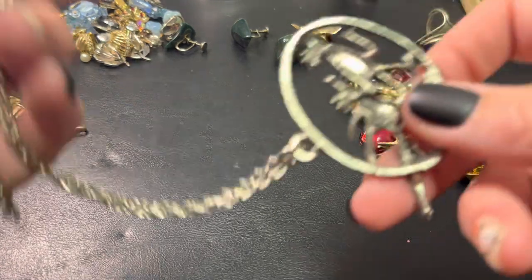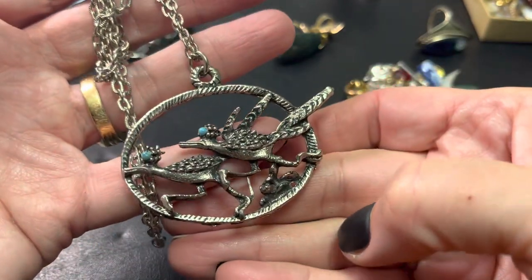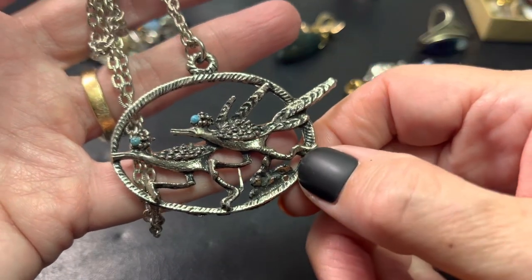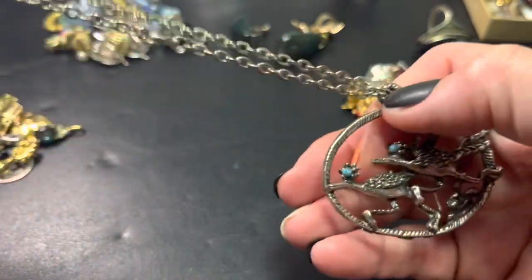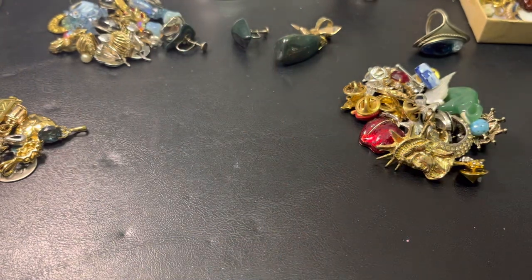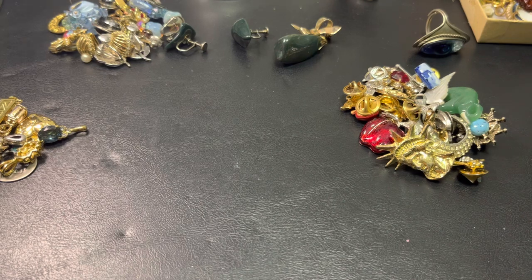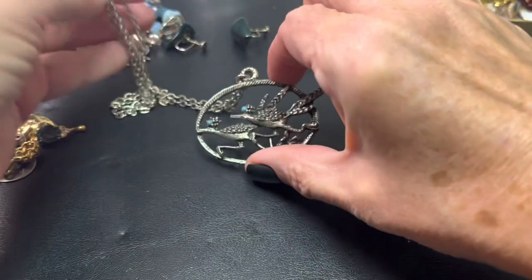Oh, this one — it's not silver, but it is cool. It's the Roadrunner with a little turquoise colored bead. It's not marked on the back. The chain is long — it's got to be at least... yeah, it is 26 inches. And that's $10, you can have that.